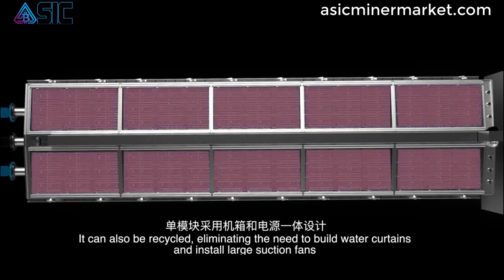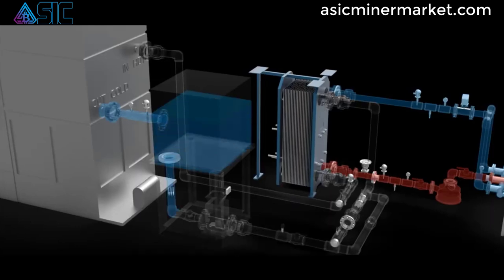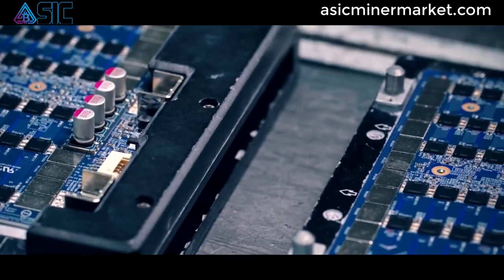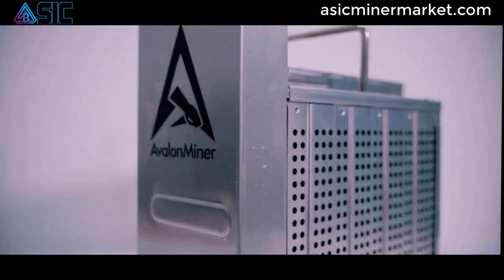The Canaan Avalon A1246 miner is equipped with advanced cooling mechanisms to ensure optimal temperature management during mining operations. It features high-quality cooling fans, heat sinks, and heat pipes that efficiently dissipate heat generated during mining.